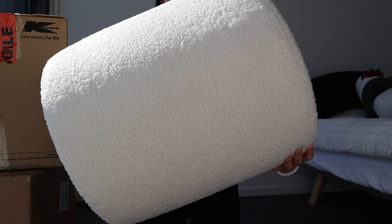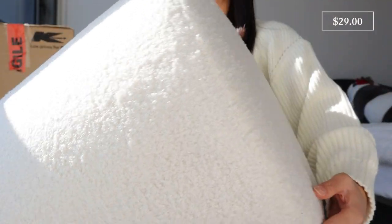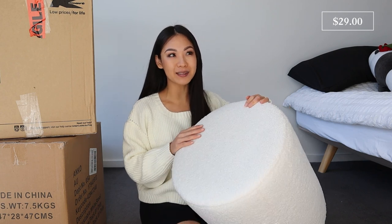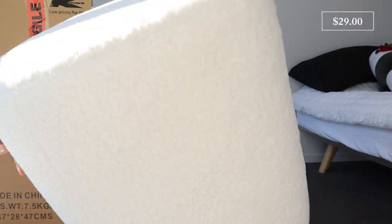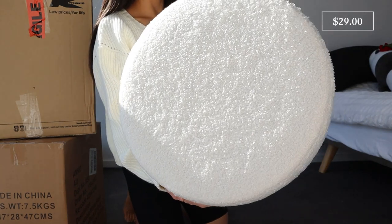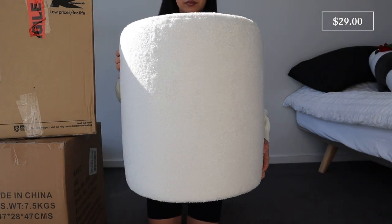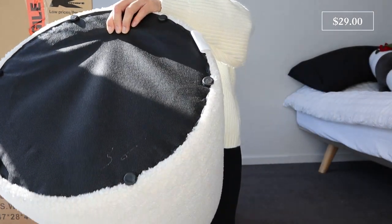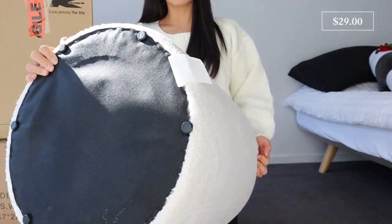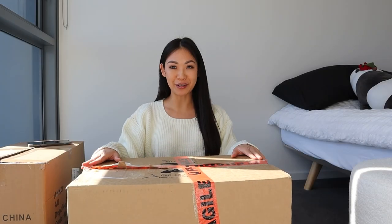I love it — this is so pretty. This one is a boucle ottoman and it's such a great size, amazing value at $29. These are always sold out online, so as soon as it became available I snatched up three. It's about 40.5 centimeters in diameter and 45.5 centimeters in height. The frame is plywood, the cover is polyester, and the filling is polyurethane. It's about three kilograms. It has five-star reviews and the material feels really luxe and soft. I'm actually regretting not getting five.